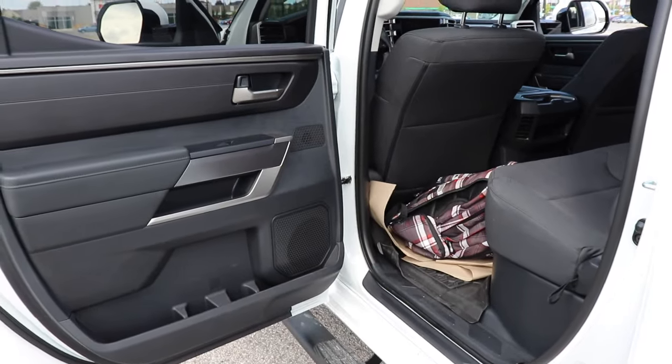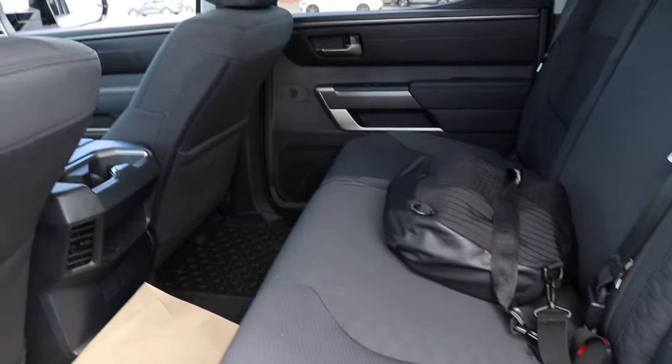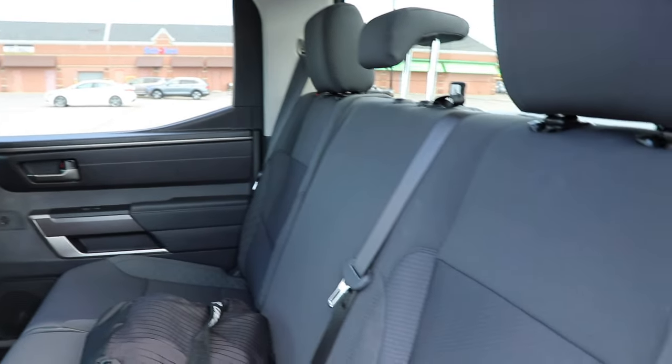Here's a look at the back seat. One thing I really want to point out is that it looks very nice — big and spacious — so you're not going to have any problems fitting three people in the back.